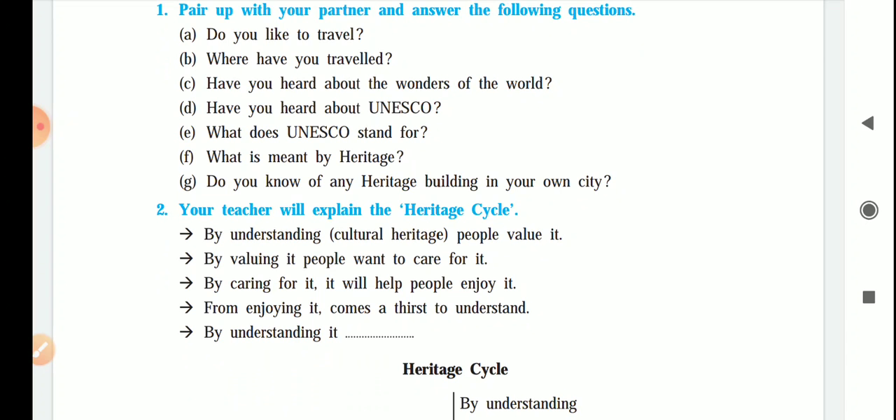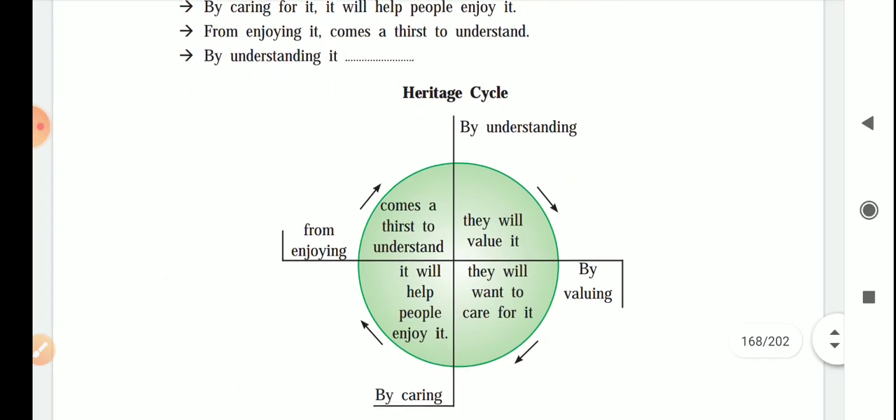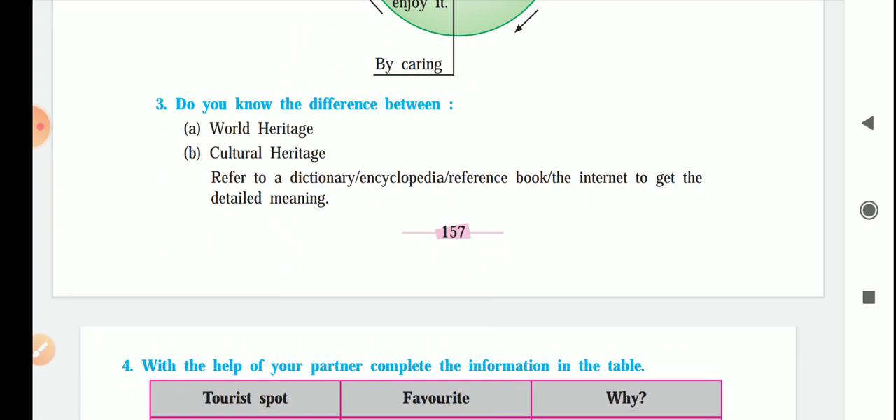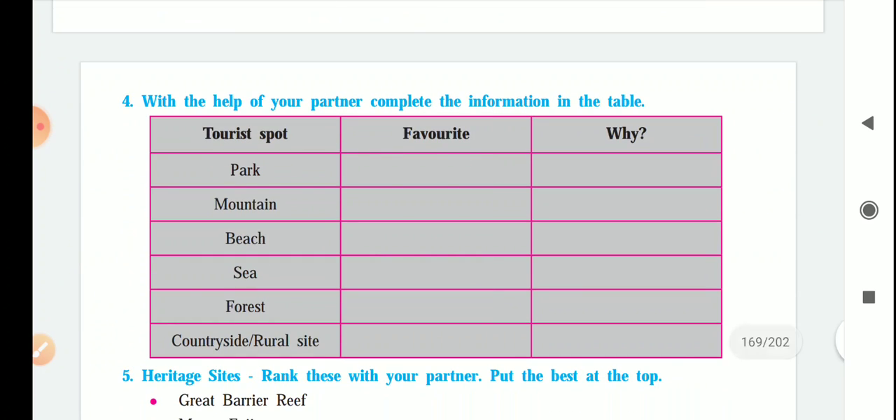Your teacher will explain the heritage cycle. By understanding cultural heritage, people value it. Do you know the difference between world heritage and cultural heritage? There are two or three types of heritage sites: natural heritage sites, cultural heritage sites, and mixed — meaning both natural and cultural. Use a dictionary, encyclopedia, reference books, or the internet to get the detailed meaning. With your partner, complete the information in the table.